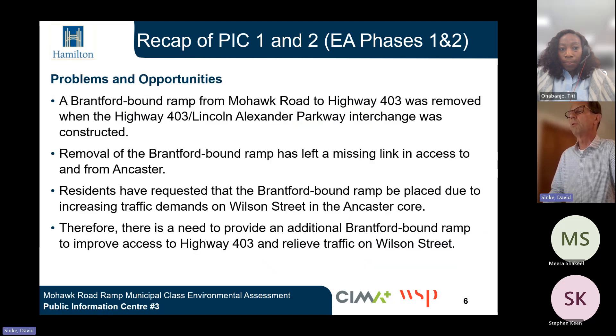Several problems and opportunities were identified through the study process. A Brantford-bound ramp from Mohawk Road to Highway 403 was removed when the Highway 403–Lincoln Alexander Parkway interchange was constructed. Removal of the Brantford-bound ramp has left a missing link in access to and from Ancaster. Residents have requested that the Brantford-bound ramp be replaced due to increased traffic demands on Wilson Street and the Ancaster core. Therefore, there is a need to provide an additional Brantford-bound ramp to improve access to Highway 403 and relieve traffic on Wilson Street.